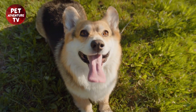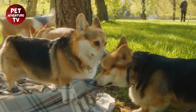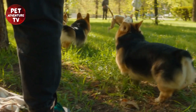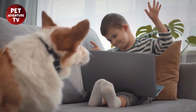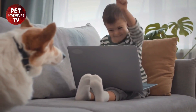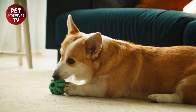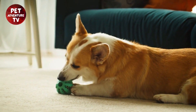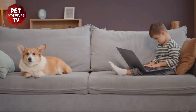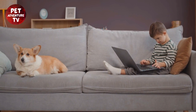Alright folks, the first step in traveling with your corgi is making sure you have all the essentials packed and ready. Let's take a look at what you'll need. Corgi's essentials: food and water bowls, enough dog food for the trip, your corgi's favorite toys and treats, a leash and collar with identification tags. Your essentials: corgi's medical records, first aid kit, poop bags, travel crate or seat belt harness, and a blanket or bedding for your corgi's comfort.